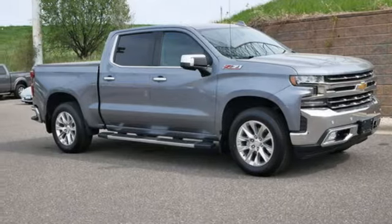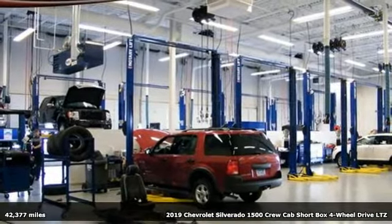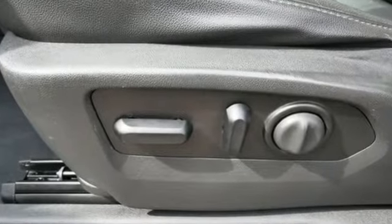Here's a 2019 Chevrolet Silverado 1500. Built to keep up with the rugged demands of your life, this Silverado 1500 is strong, safe, and comfortable. It's well-equipped with the features you need.